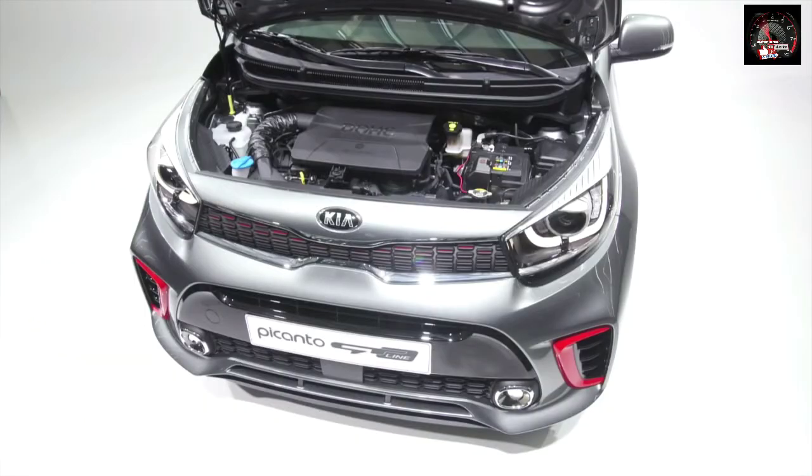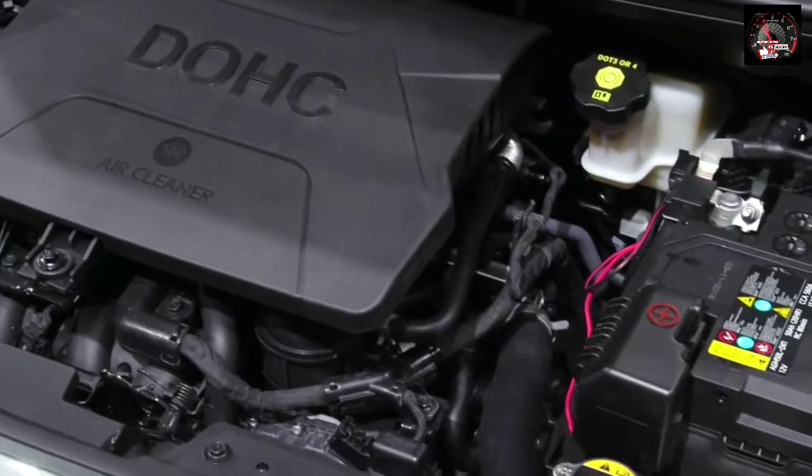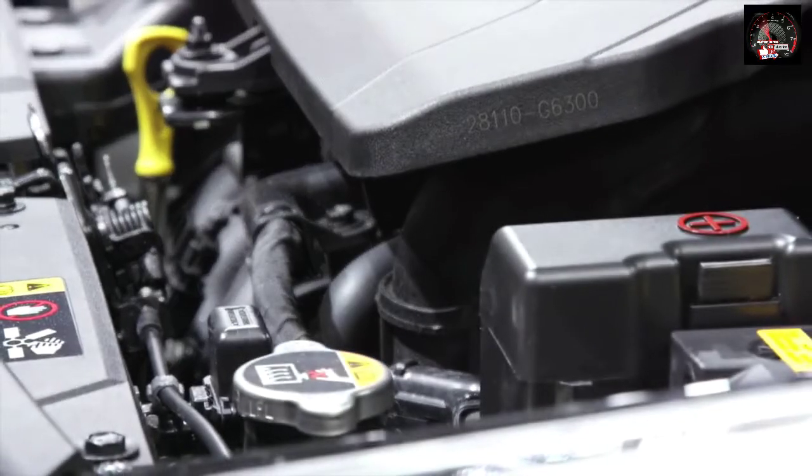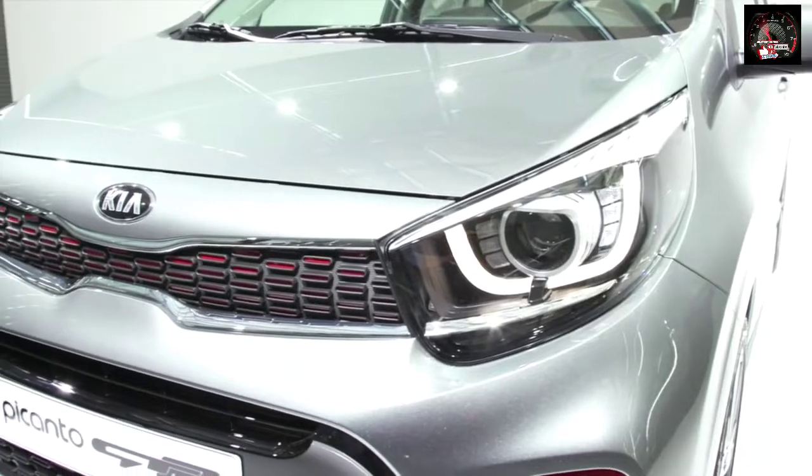This will be the first Picanto to be offered with a turbocharged petrol engine, which should mean peppy performance around town and enough steam to get you up to speed on the motorway too. The new engine will be available towards the end of this year, while other options in the range include non-turbocharged 1.0L and 1.25L petrols.